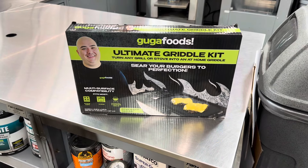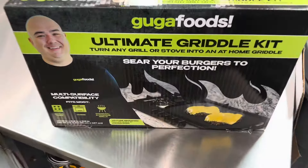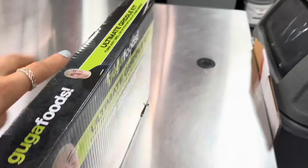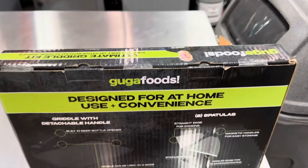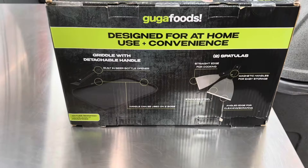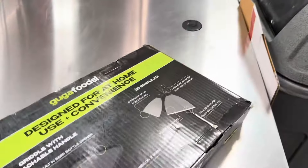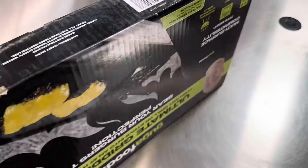I found this one — the ultimate griddle kit — and this is only $25. It comes with some accessories; let me show you what it comes with. Regular price is $44. It comes with two spatulas. I've never seen that brand before, so let me know if you guys have bought this kind of brand.